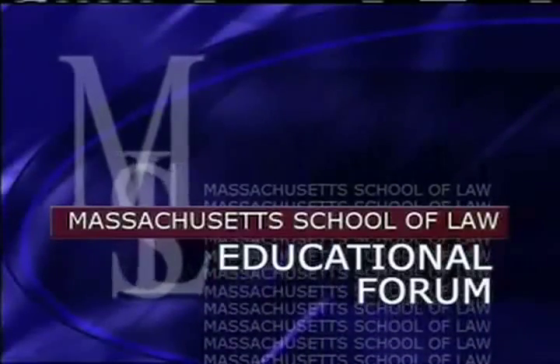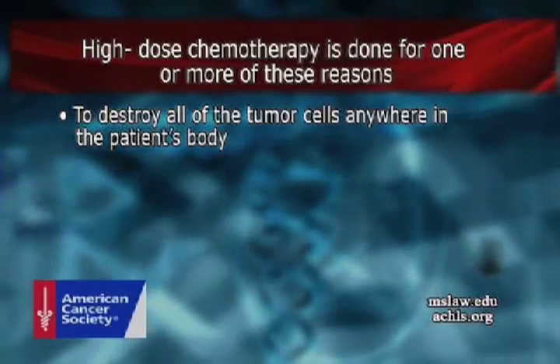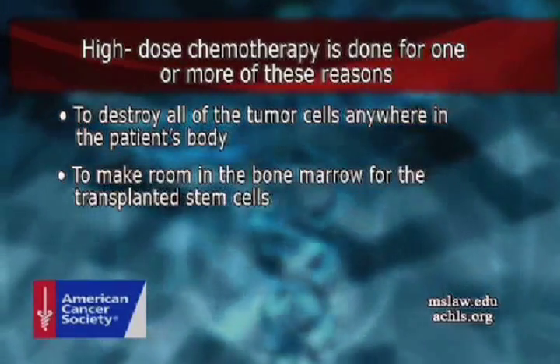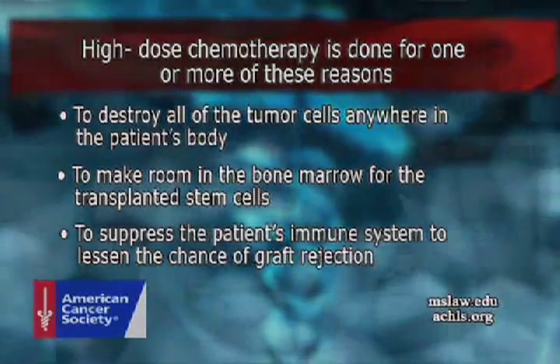Chemotherapy that accompanies the stem cell transplant is usually given in massive amounts — massive doses — meaning that this chemotherapy is hopefully able to ablate and eradicate any microtumor cells, any small number of tumor cells, or any small number of diseased cells. The doses of chemotherapy are very, very high, and the complications are associated with the aggressiveness of these high doses.